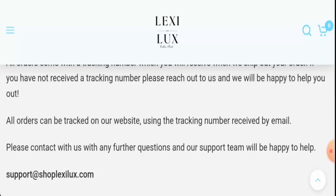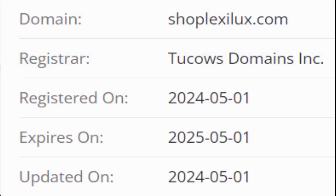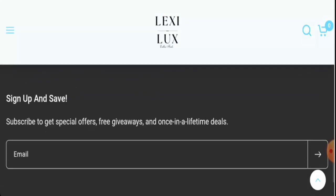This website is protected by the HTTPS protocol and SSL integration to keep details and transactions safe, which is a good sign. However, the website was founded on the first of May 2024 and will expire on the first of May 2025, which means it is only a few days old.